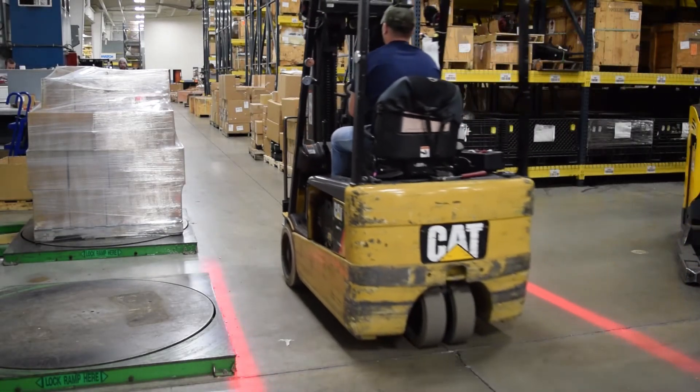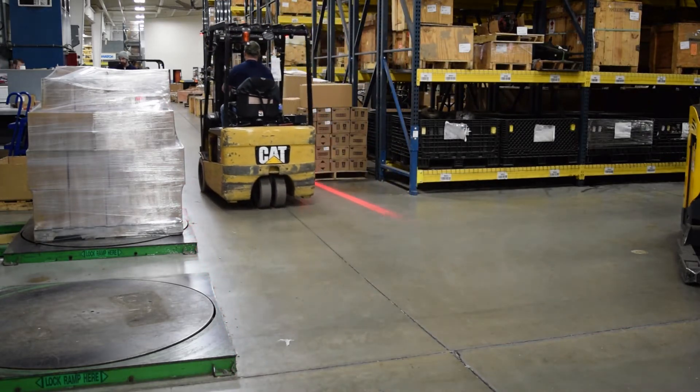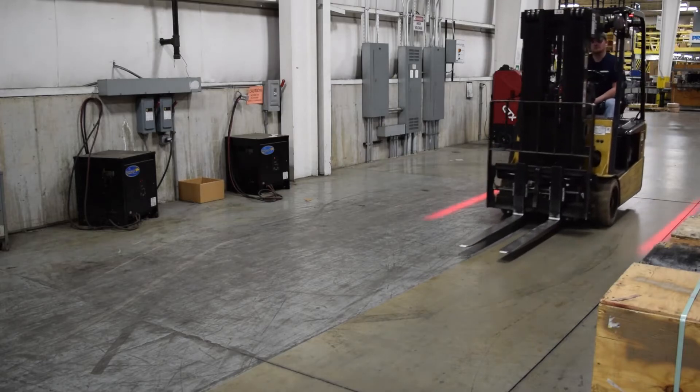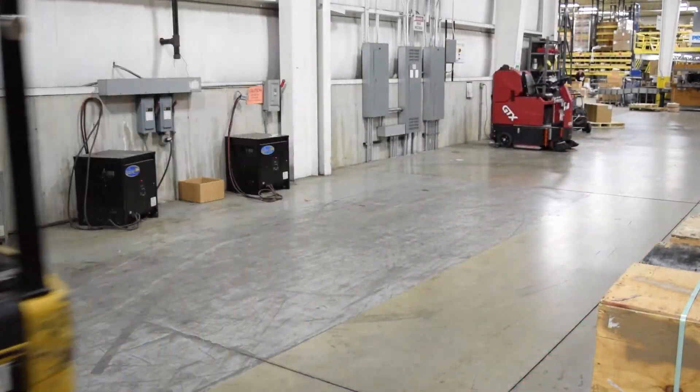Injuries and accidents can do serious damage to your business's bottom line. Keep your workplace safe and avoid costly injuries with the pedestrian boundary line from Echo.